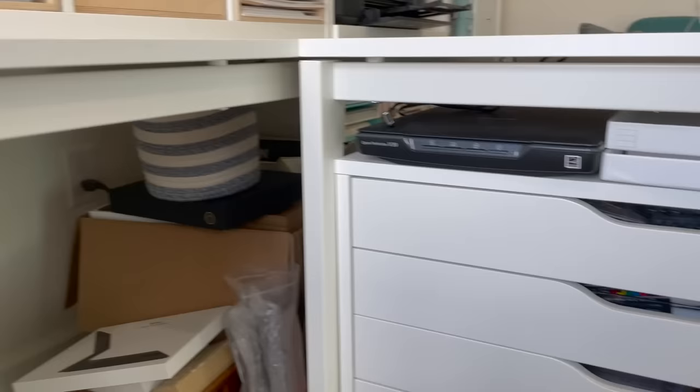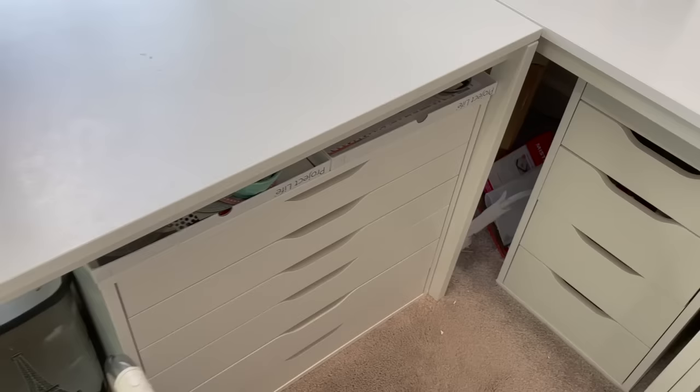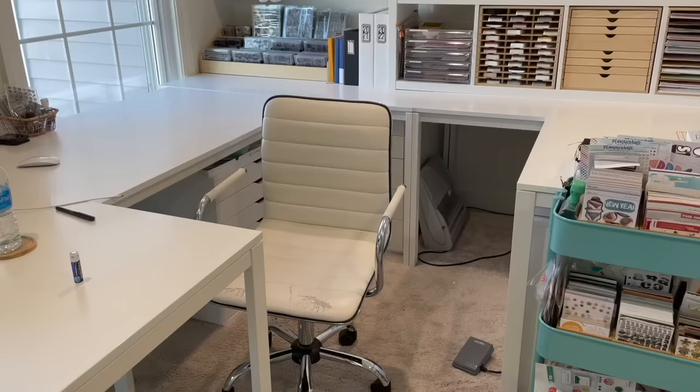That's everything underneath my desk. Now we're going to move into some of my other organization.